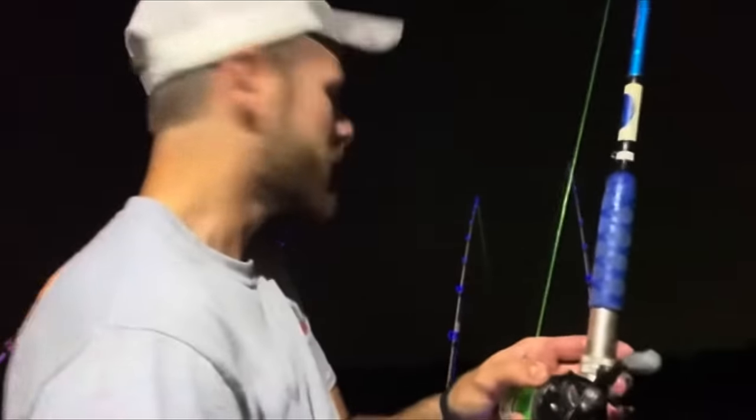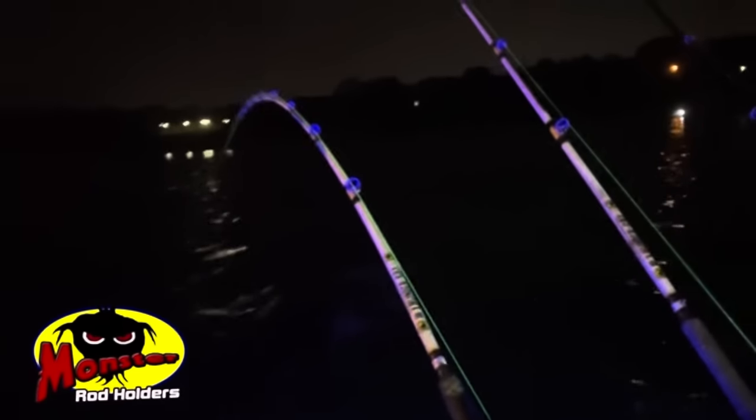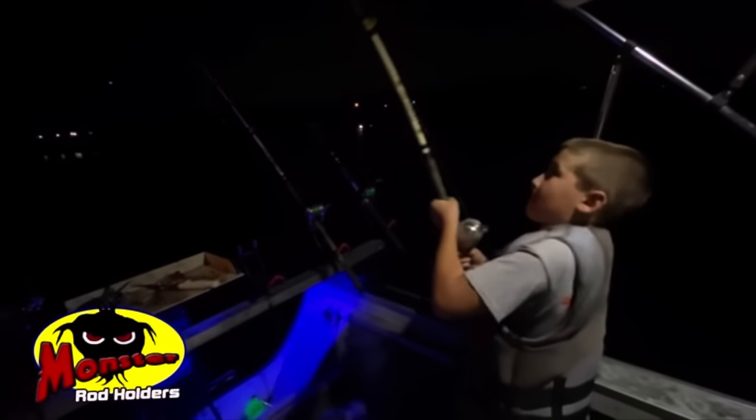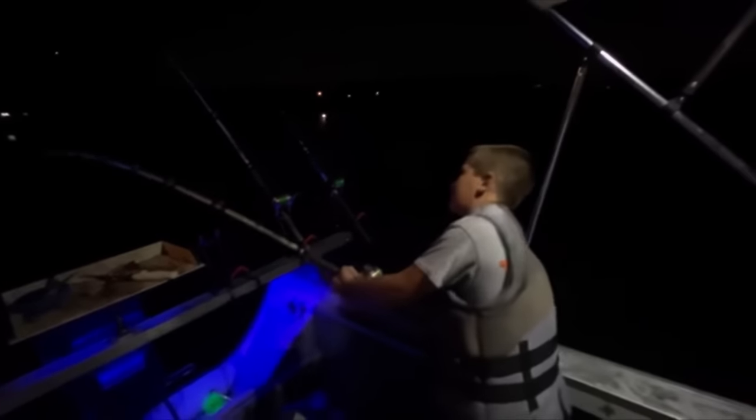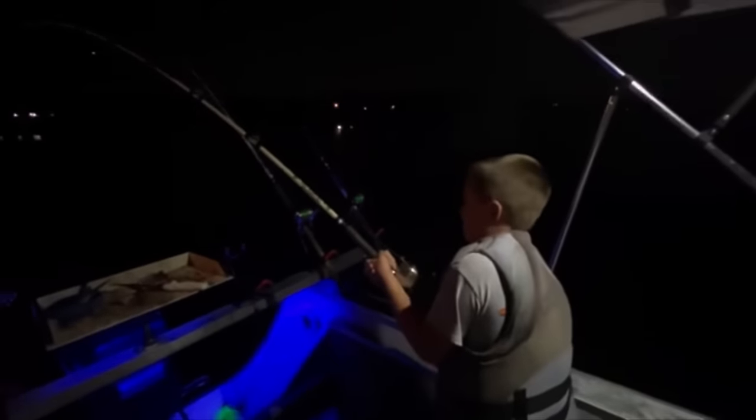Look at her - that's your fish, Landon. He's hooked up! We're going to need the net. Doubled up! Just let him go - he dropped it. He might go back and get it though. Hard to beat fresh skipjack. I don't know how long this bite's going to last, but boy, it sure is fun when they're biting like this.